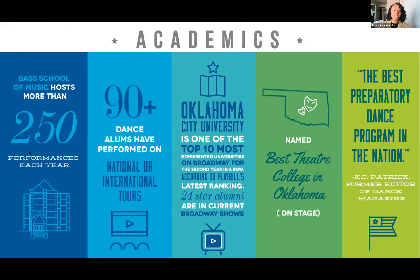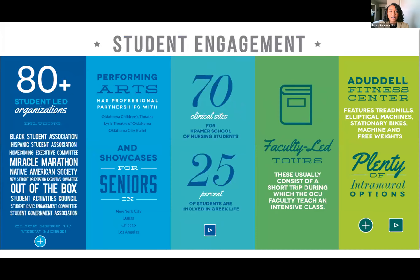OCU is also a major performing arts school. Our Wanda L. Bass School of Music hosts more than 250 performances each year, so as a freshman you have tons of performance opportunities right away. We have 90-plus dance alumni who have performed on national or international tours, and Oklahoma City University is one of the top 10 most represented universities on Broadway. Our theater program puts on the most undergraduate performances of any university in the U.S.